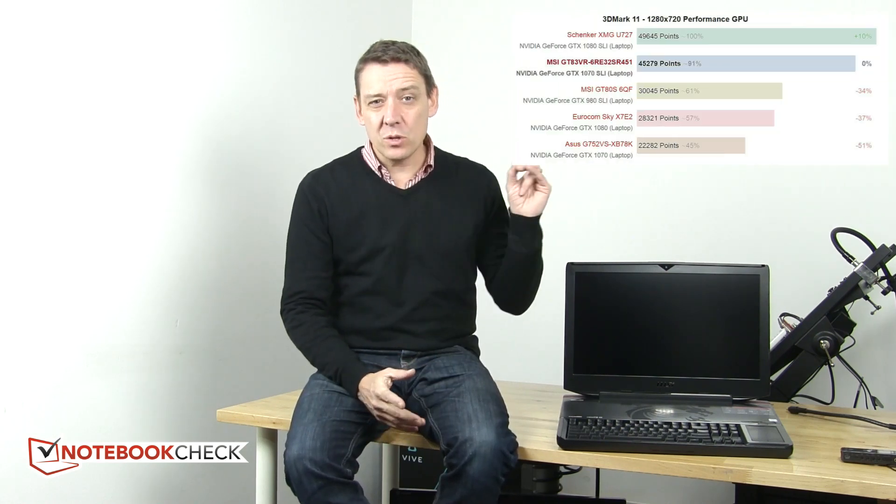It just worked out of the box. Let me give you a few test results for the GT83. Performance, obviously, is going to be right up there. Here's some graphics performance on screen for you, and the SSD is obviously super fast. There's a lot of storage there.